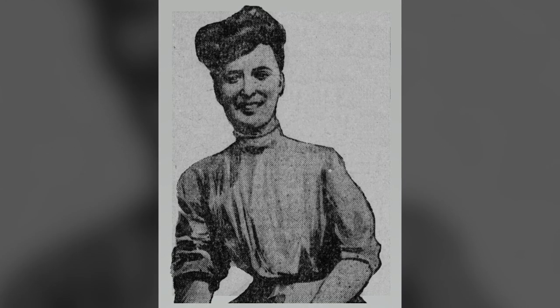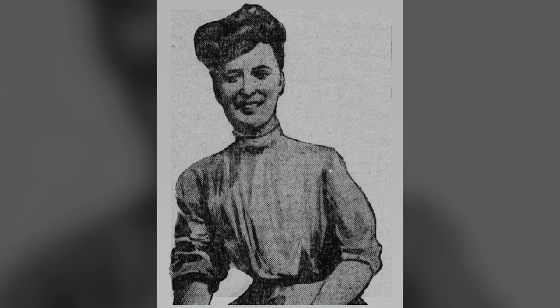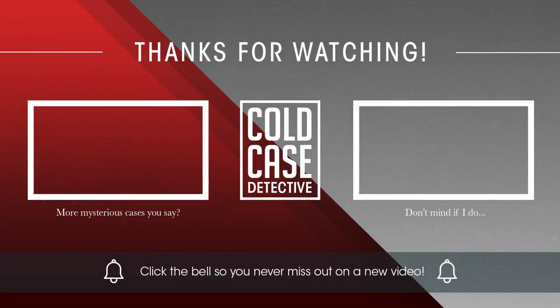And there you have the facts. Please leave a comment down below with your own theories and speculations. Remember to like this video and subscribe to support the channel. Thank you for watching. Stay alert, stay safe, and I'll see you next time.